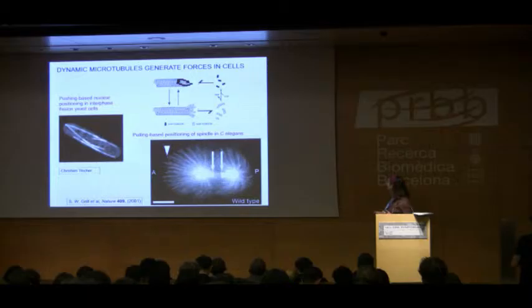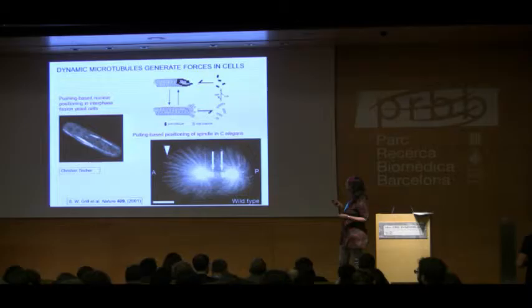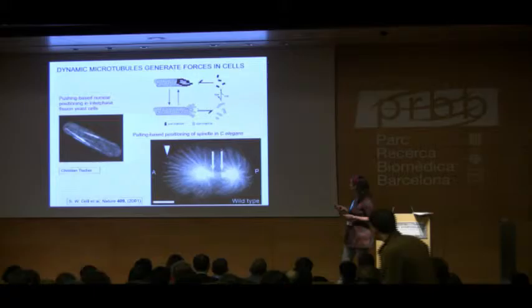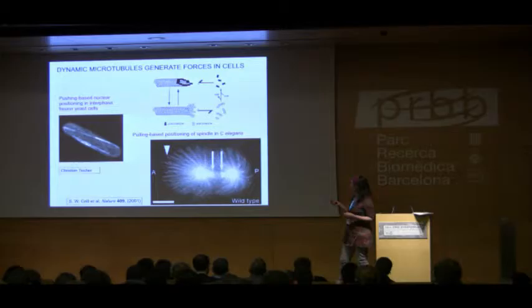The microtubule cytoskeleton is a dynamic system you are probably all very aware of. Individual microtubules are stiff hollow structures that grow by adding tubulin subunits at their ends. After addition, they hydrolyze GTP — bound to the polymerizing subunit — to GDP, which eventually leads to a catastrophe where the stabilizing structure at the end is lost and the microtubule quickly disassembles. We've known this since the early 80s when it was discovered by Tim Mitchison and Mark Kirschner.